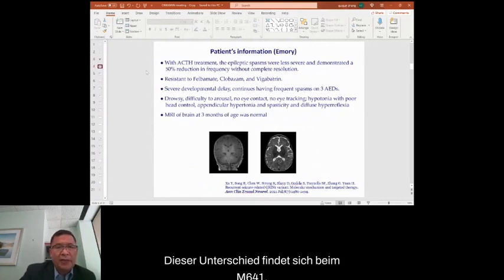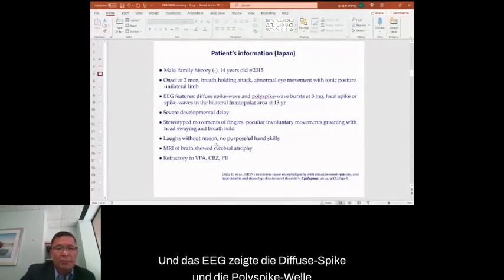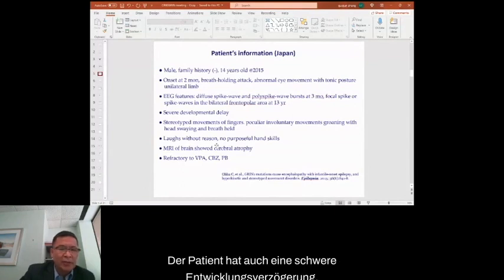This is the variant we found: M641 in the transmembrane domain M3, which is highly conserved across most vertebrate species. Two other patients were found with the same mutation: one in Japan with a similar onset at two months of age with breath-holding attacks, abnormal eye movement, and tonic posturing; EEG showed diffuse spike and poly-spike wave at three months of age. That patient also had severe developmental delay and stereotyped movement, with MRI showing cerebral atrophy, and was refractory to multiple AEDs including valproate, clobazam, and phenobarbital.